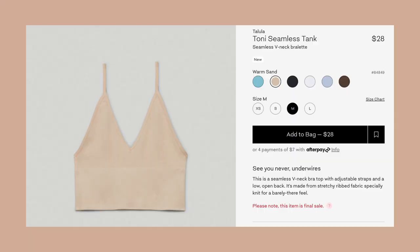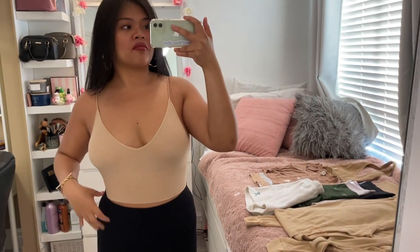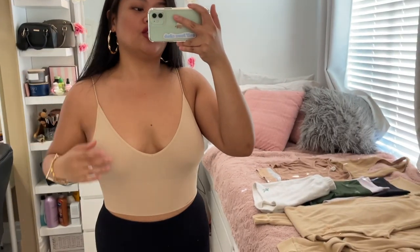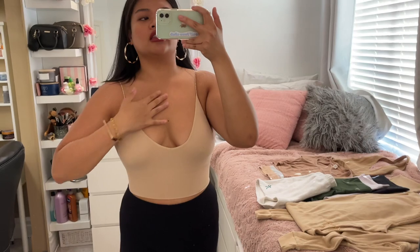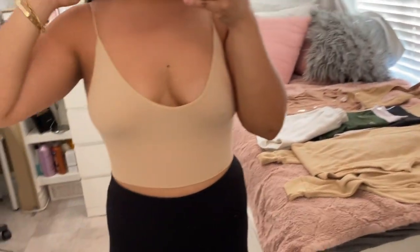Without further ado, let's start with the tops. The first top I'm wearing right now is the Talloula Tony seamless tank in a size large in the color warm sand, and I got it for $21. If you watched my 'Getting Ready for Hot Girl Summer' video, you know I already wore this to the beach. I do love this top a lot. The only thing is the fabric is kind of thin — in lighter colors it is a little bit see-through, but honestly I don't really mind that.